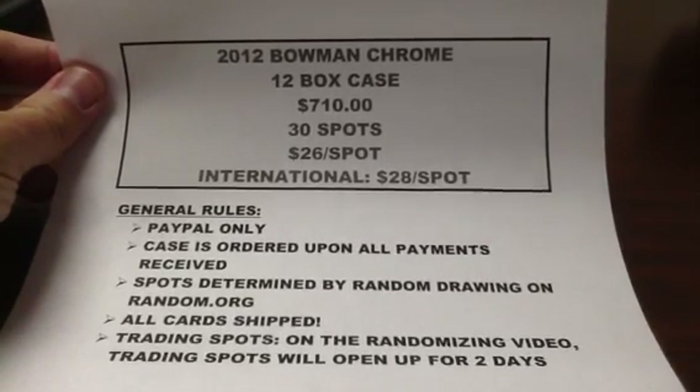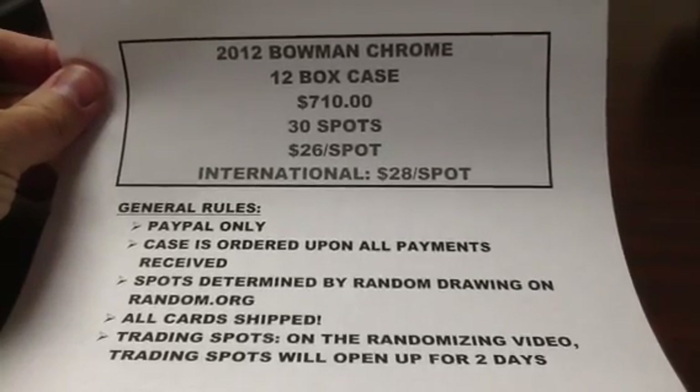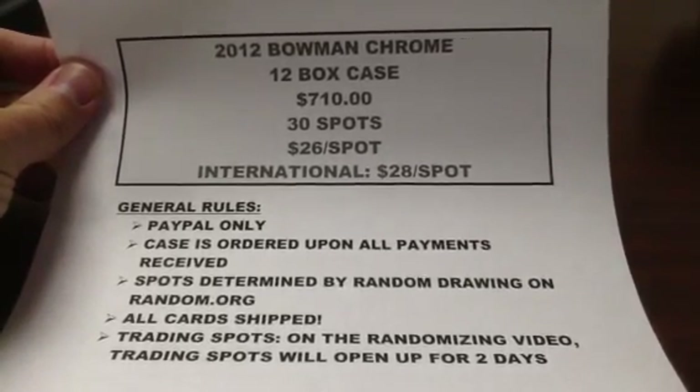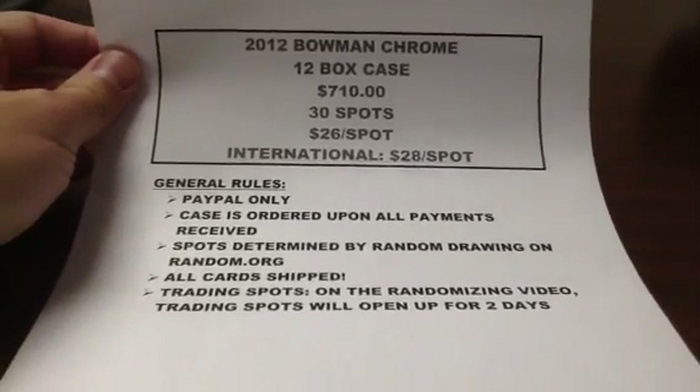So I am just going to sell 30 spots at $26 a spot, and that includes shipping. If you are an international buyer, I add a couple of bucks for the extra cost to ship internationally, so $28 a spot.